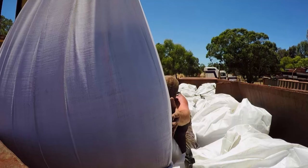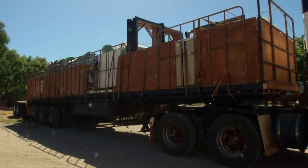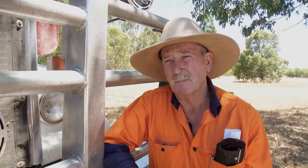Bella and Steve have a big journey lined up. They need to cart over 100 tonnes of cement and construction materials to central Australia. We've got to get this load to Alice Springs urgently.